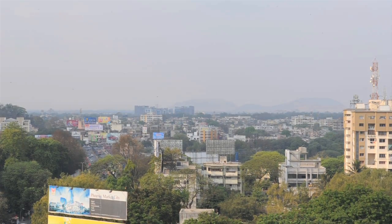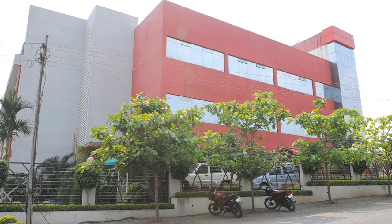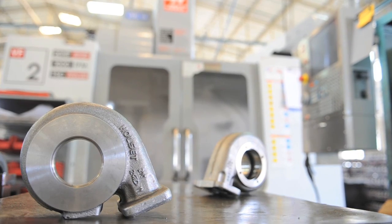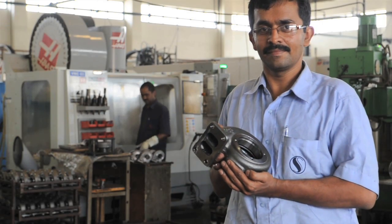Sumax Enterprises is in the busy city of Pune, India's 8th largest, just 100 miles or so from Mumbai. For over 30 years the company has been developing and making specialist tools and fixtures for the automotive and machine tool sectors. More recently, however, Sumax has become a production developer and supplier for automotive turbo housings.